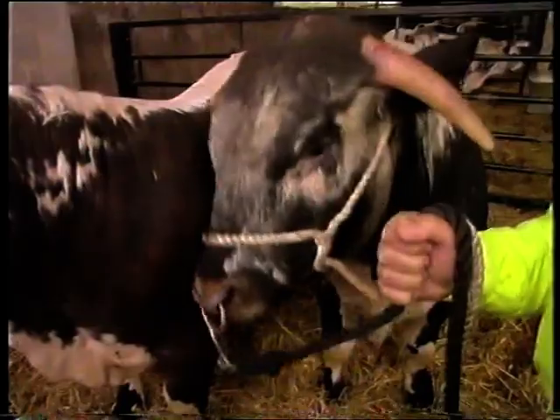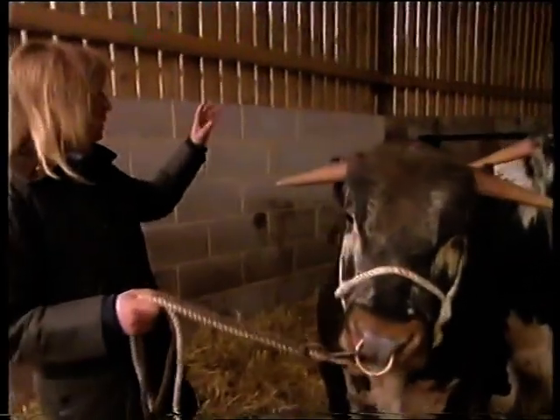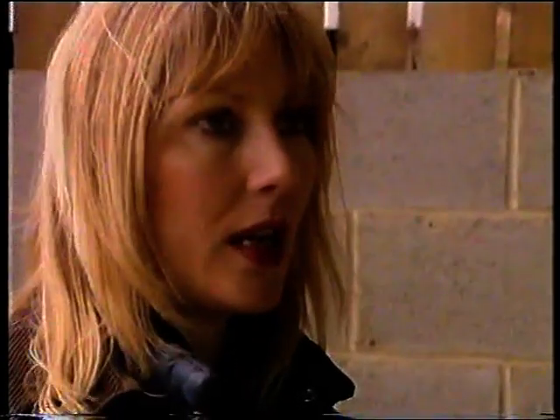What we're actually looking for is tremendous length from the hook to the pin bone. This is the hook bone and this is his pin bone, and we want as much length as we can possibly get between those two points, which gives you all the best joints. I'm looking for an animal that's got a big beefy body, and poor old Holbein just doesn't measure up.